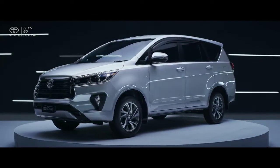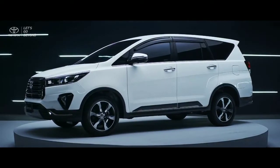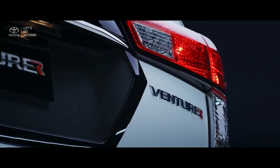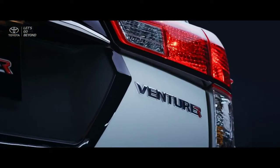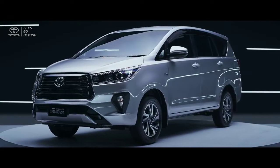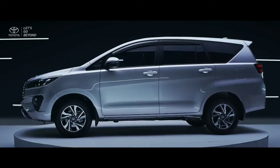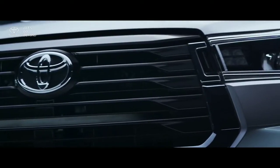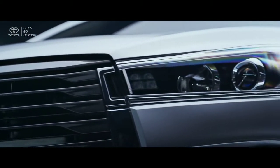The new Kijang Innova and Ventura are made to strengthen its DNA as a seven-seater MPV that produces peace of mind by adding new luxury, great healthy features and refreshment on the design to accompany you and your family with unrivaled comfort.